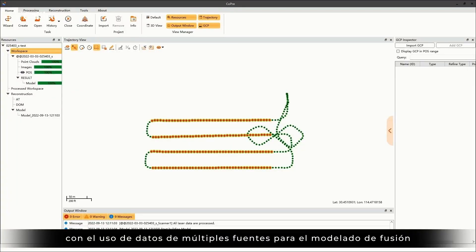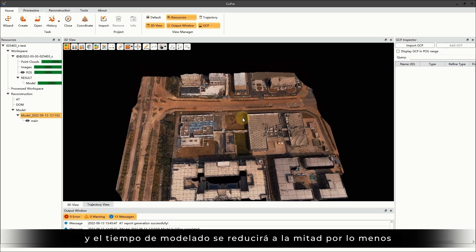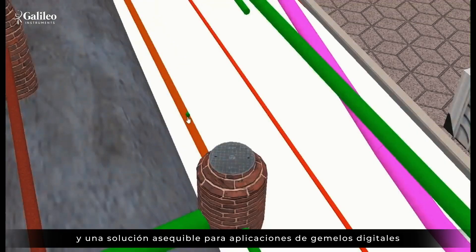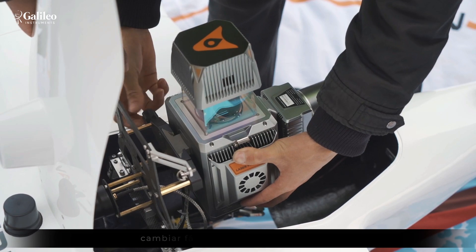With the usage of multi-source data for fusion modeling, we can get a complete model with clear texture, and the modeling time will be reduced by at least half. This technology provides a more accurate and affordable solution for digital twin applications.